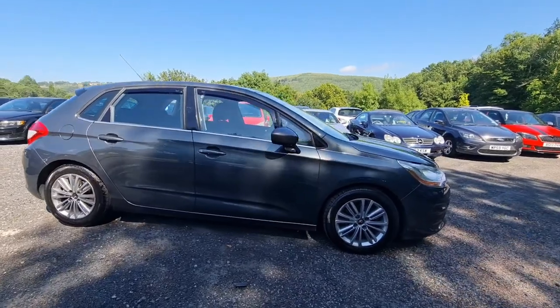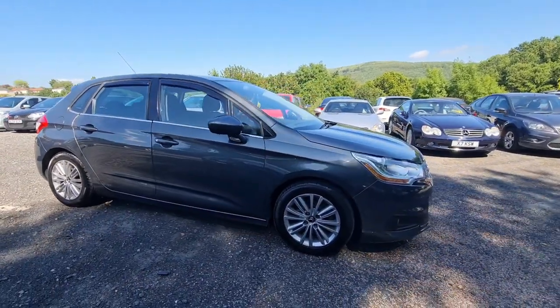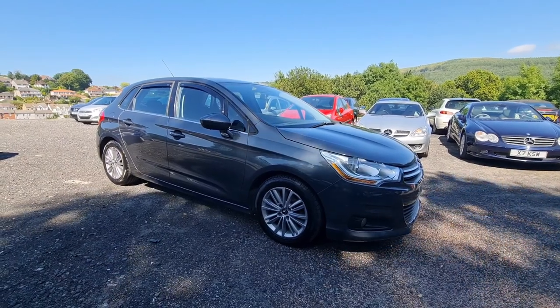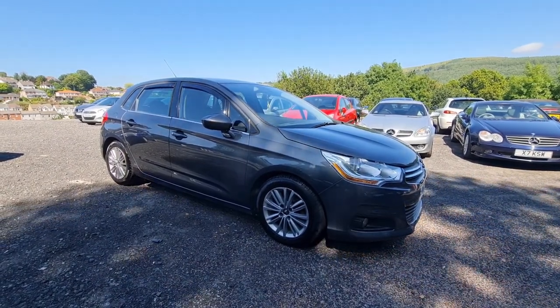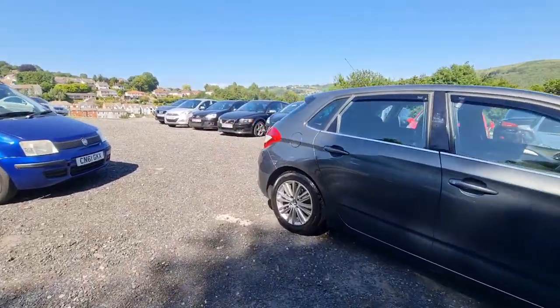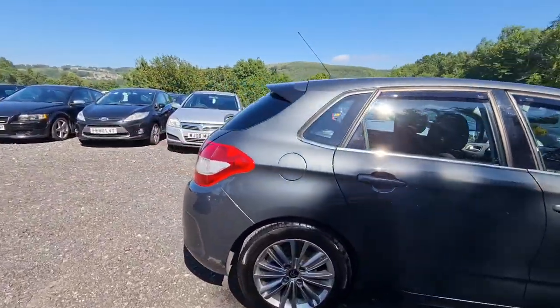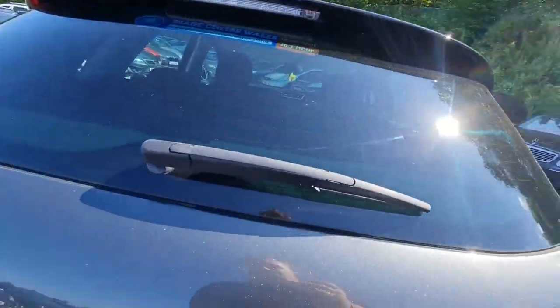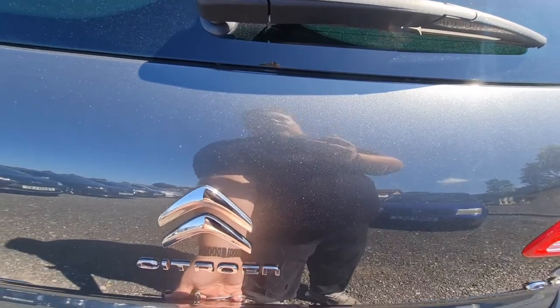This car has got ice cold air conditioning, which I've been using today because it's absolutely boiling here, so I've been quite glad of that. I'll just quickly show you into the boot of the car and how much room you've got in the back, and then we'll also jump in and have a little start-up of the car as well.